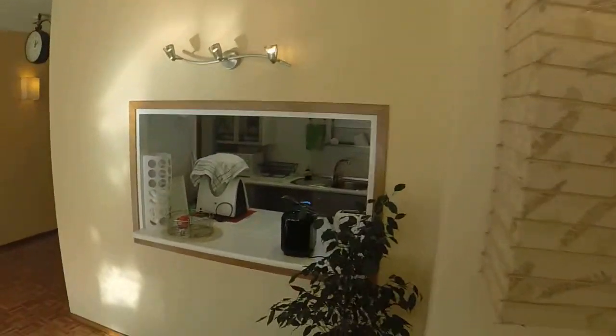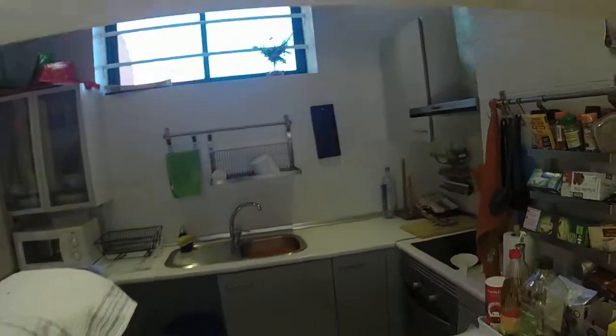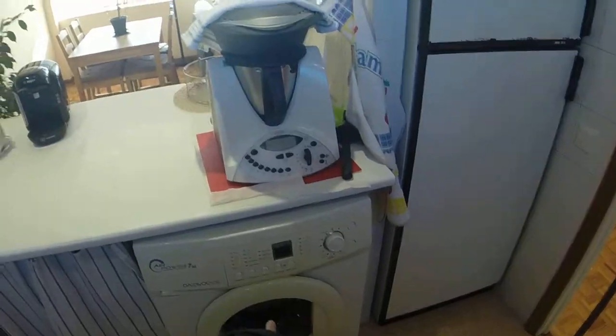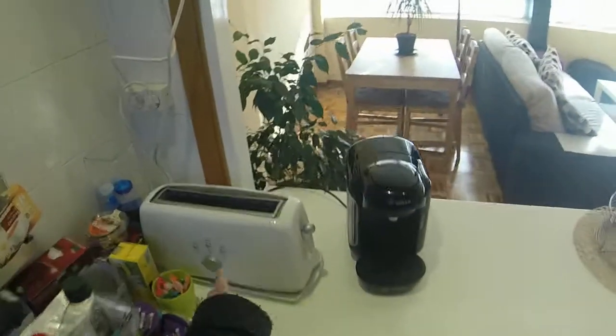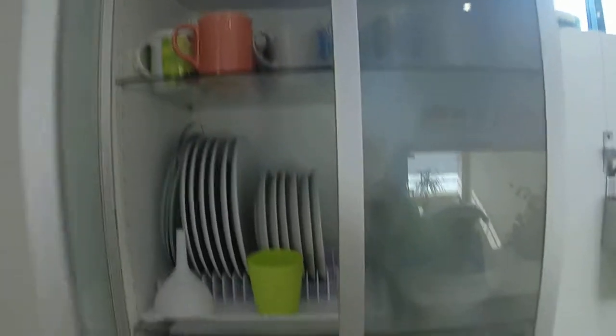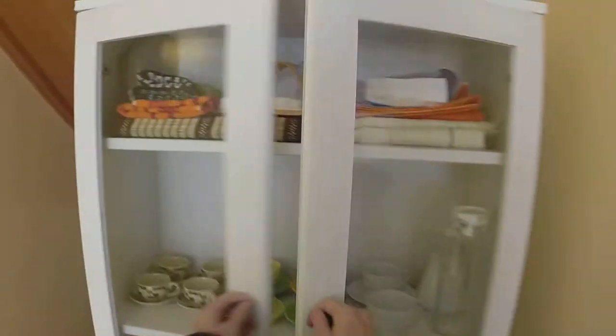Just in front we have the open kitchen — it's like a bar setup. It's fully equipped. You have the oven, the stove, the single sink, the washing machine, the coffee machine, the toaster, and the fridge. You also have the microwave right here, and everything you need to cook — all the dishes are here too.